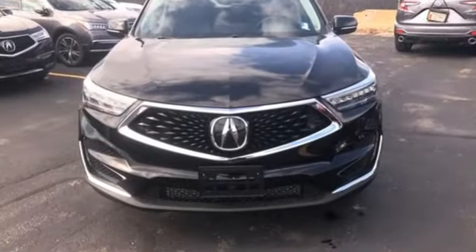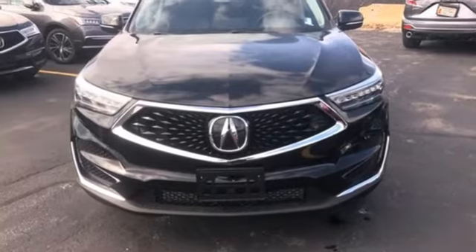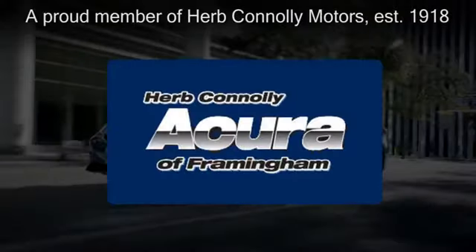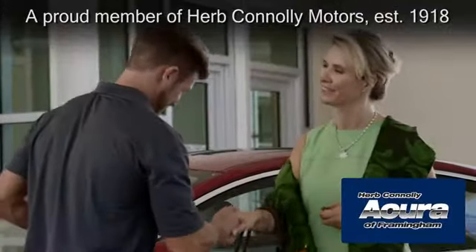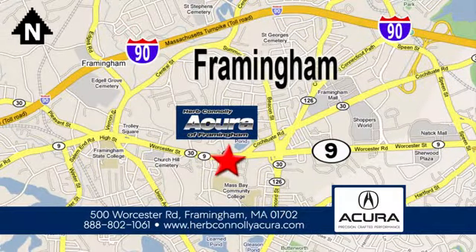Acura believes if there's a better way, take it. Take it for a test drive today. Herb Connolly Acura of Framingham, part of the Herb Connolly Automotive Group, where the customer comes first. We're located at 500 Worcester Road in Framingham.